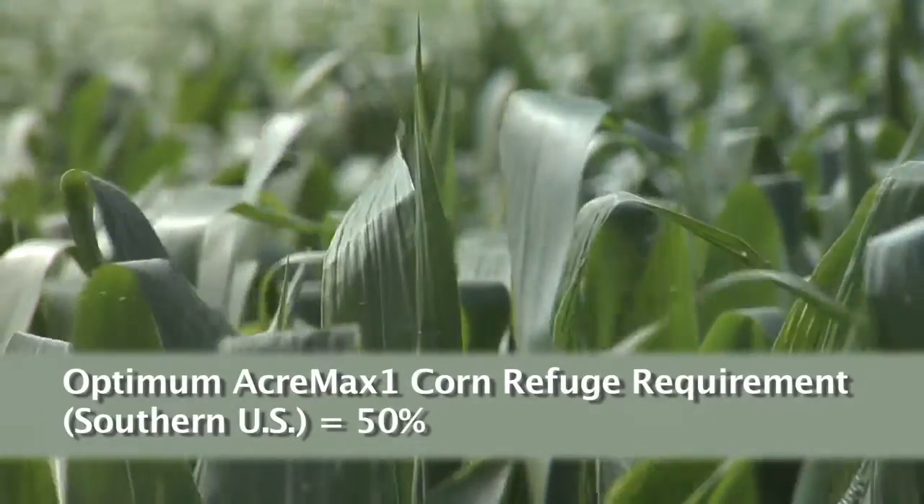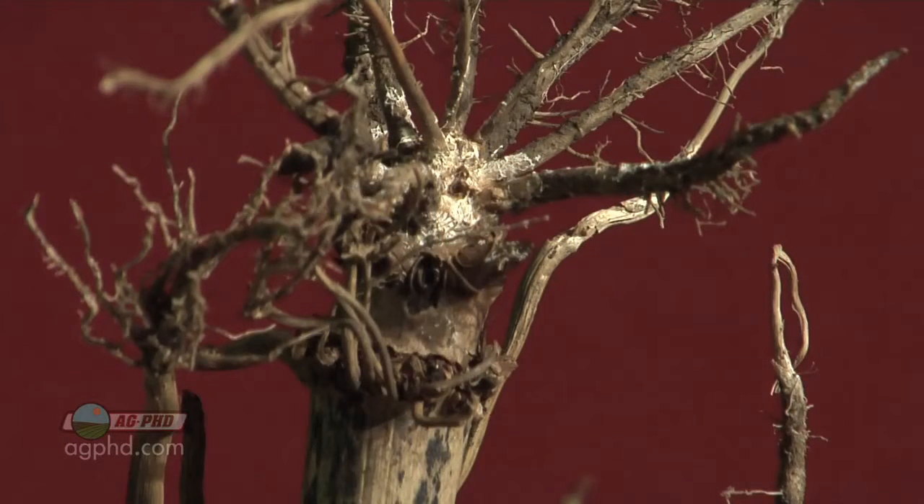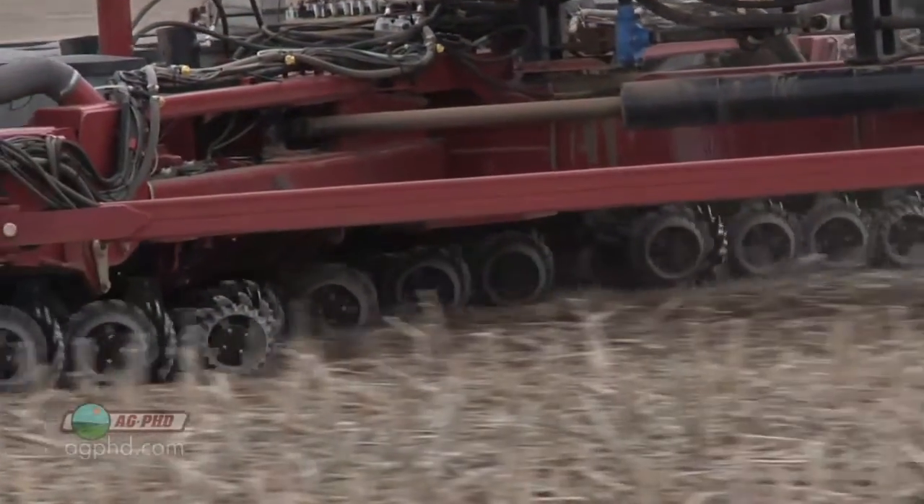So that's a huge difference. That's how they're trying to prevent resistance. Personally, I don't think it makes any difference. I'm not saying you should ignore the refuges, but resistance is coming whether you put refuge there or not — so you better be ready for it. In our region we're seeing resistance with single-trait rootworm products, and that's why guys are going to SmartStax.